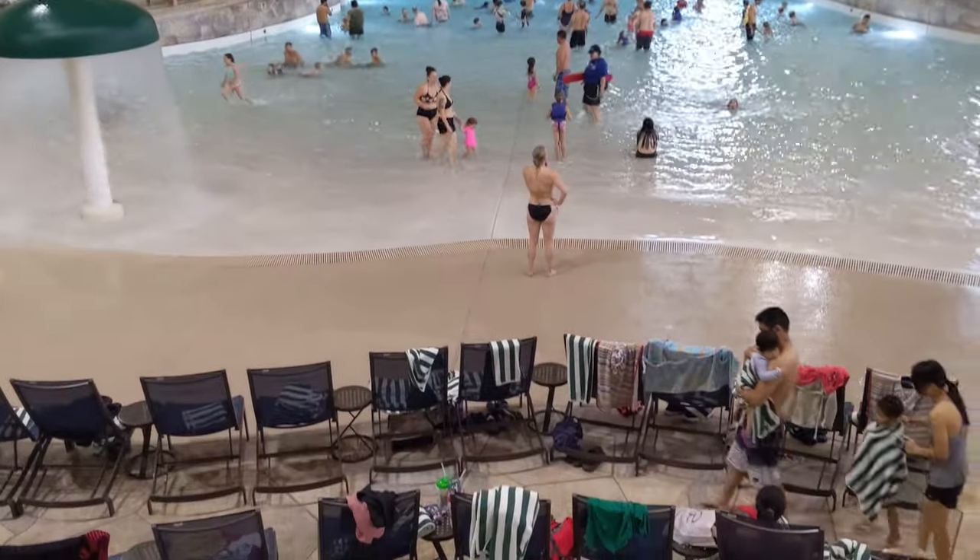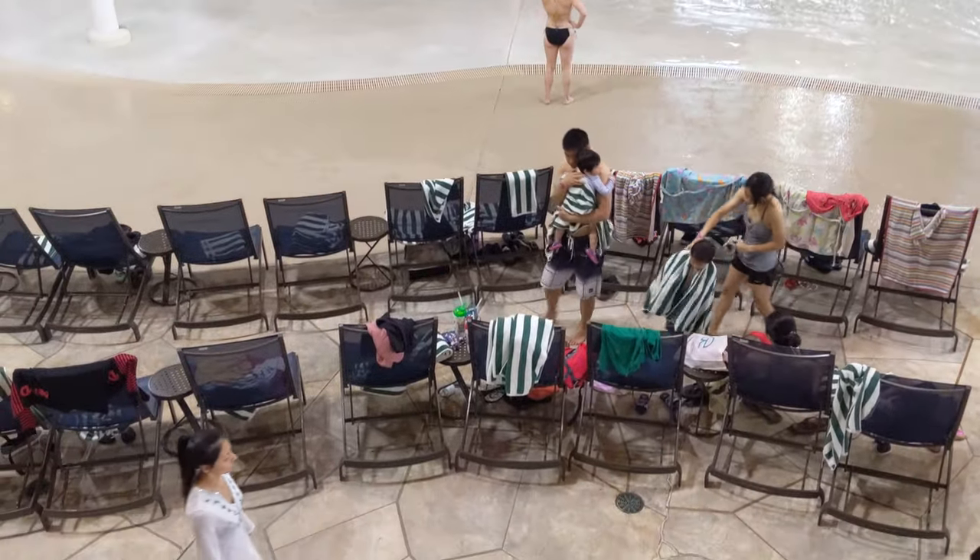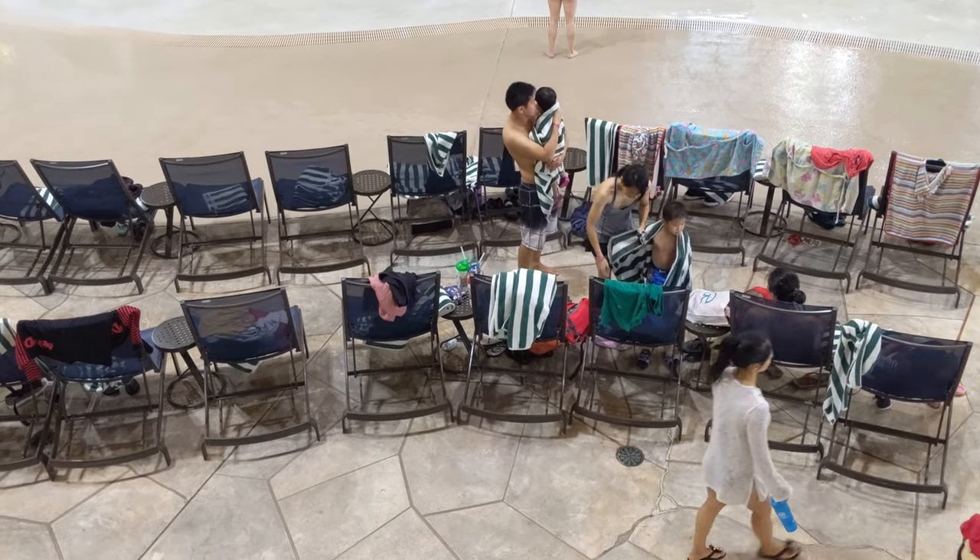This is the main wave pool. If you want to get seating, be sure to arrive early as seats do fill up first thing and continue to be busy all throughout the day.